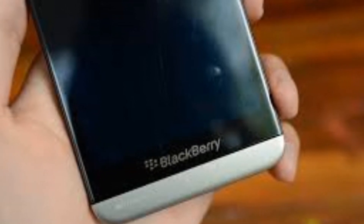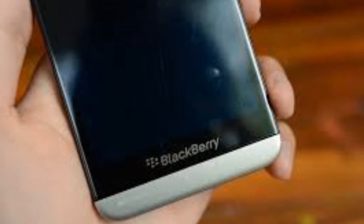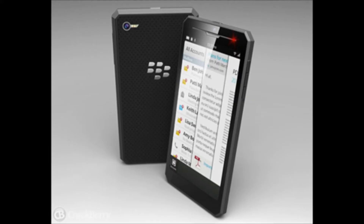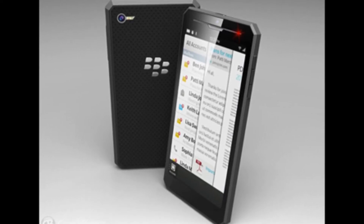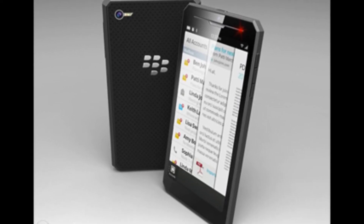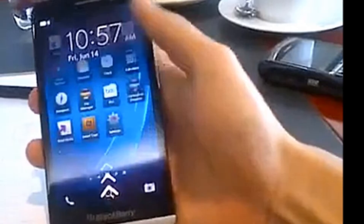It will feature 2GB of RAM and 16GB of internal storage, expandable up to 64GB via a microSD card slot. Rumors suggest it will be powered by a 2800mAh battery, which is larger than the battery present in the BlackBerry Z10.